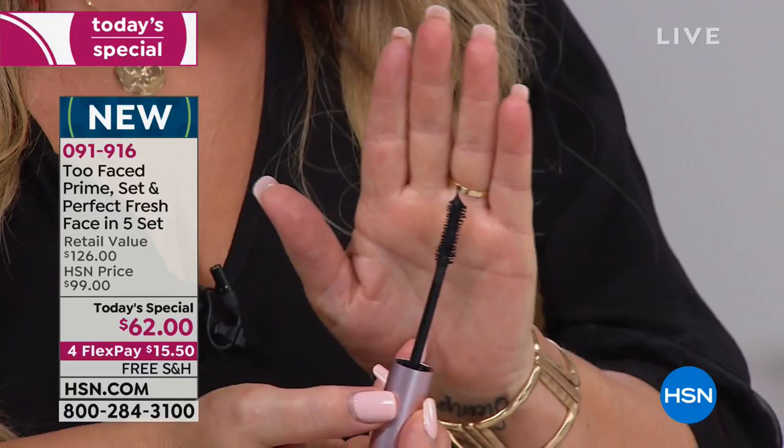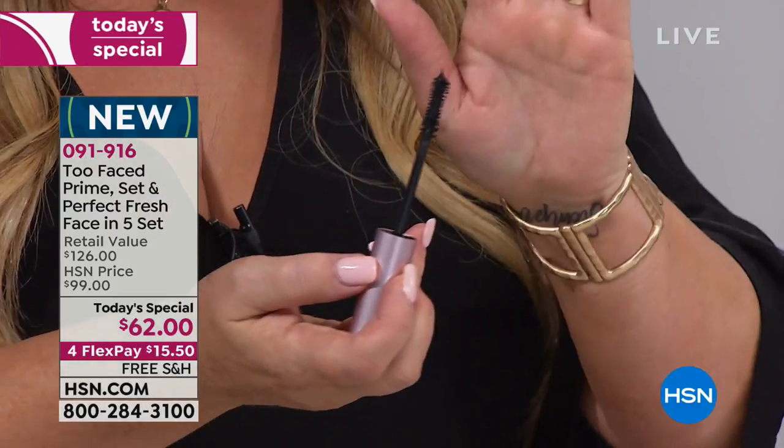We also have our Better Than Sex Mascara — the number one prestige mascara in the United States. If you haven't tried it, you don't know what you're missing. It's all about the wand and, of course, everything inside of it — conditioners, peptides, Senegal tree extract helps to curl your lashes as you're putting it on. So no more of the painful contraptions that curl your lashes.